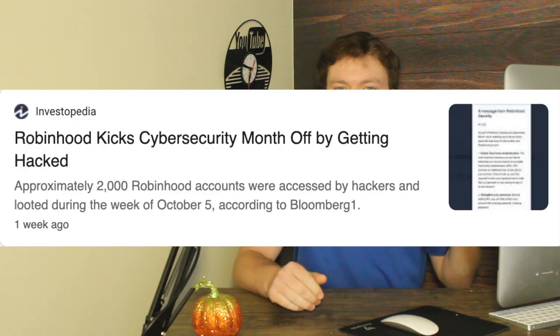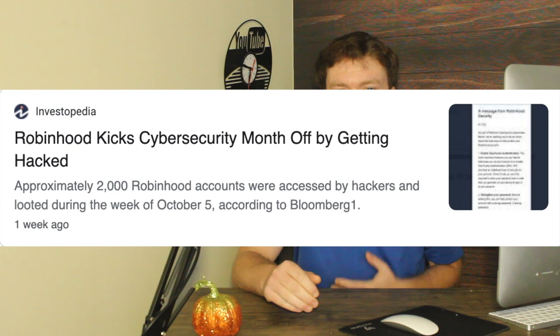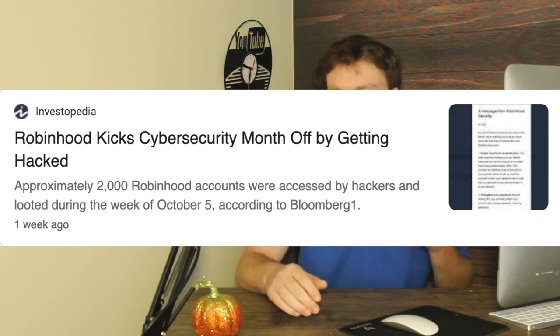You might have seen a lot of people talking recently about leaving Robinhood for other brokerages. This is not the first time Robinhood has had some bad publicity, but now people are finally starting to take action and moving their accounts out. What triggered this was last week Robinhood was hacked and nearly 2,000 accounts were affected. A lot of people are not comfortable having their investments in a system that has been hacked, not for the first time either. My very first job in finance was helping people transfer their accounts between institutions, so I know a thing or two about moving accounts.